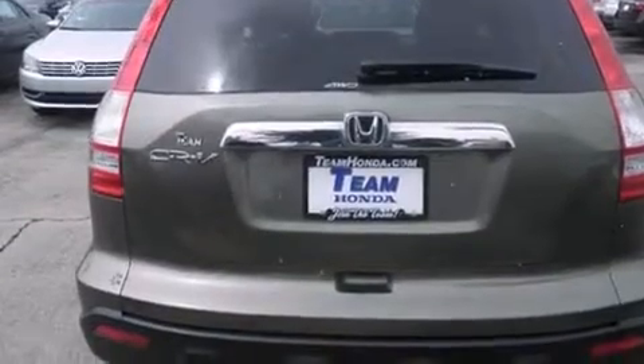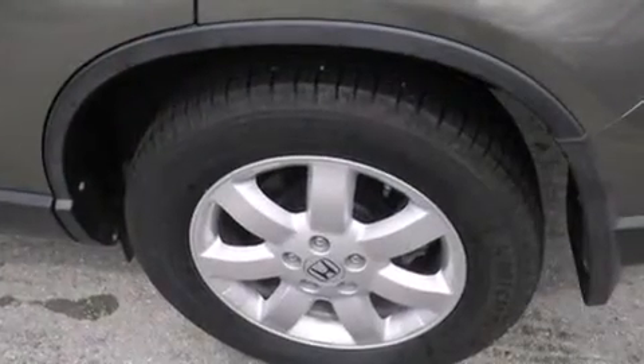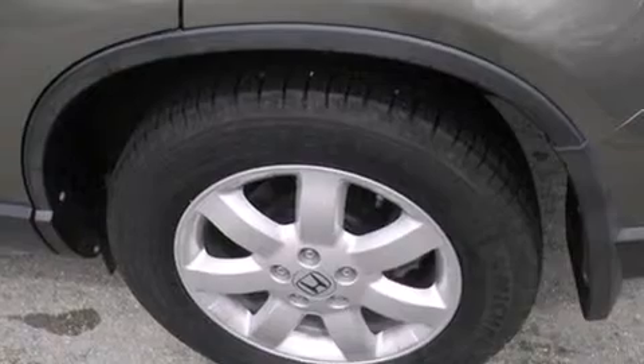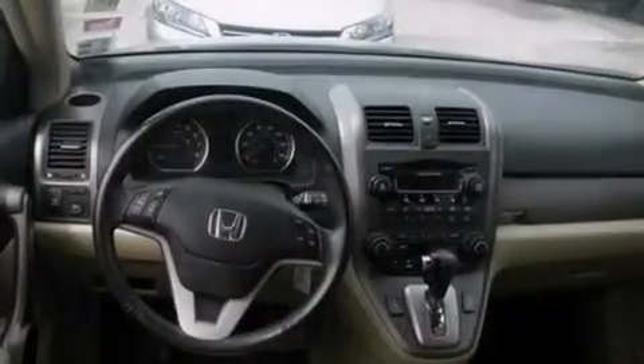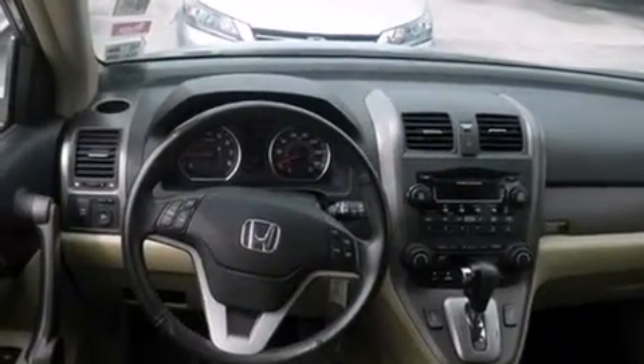Features include a sunroof, commercial-free satellite radio, cruise control, a premium sound system, leather seats, rear curtain airbags, a power driver's seat, air conditioning with automatic climate control, full-power accessories, and this vehicle has fewer than 67,000 miles on the odometer.